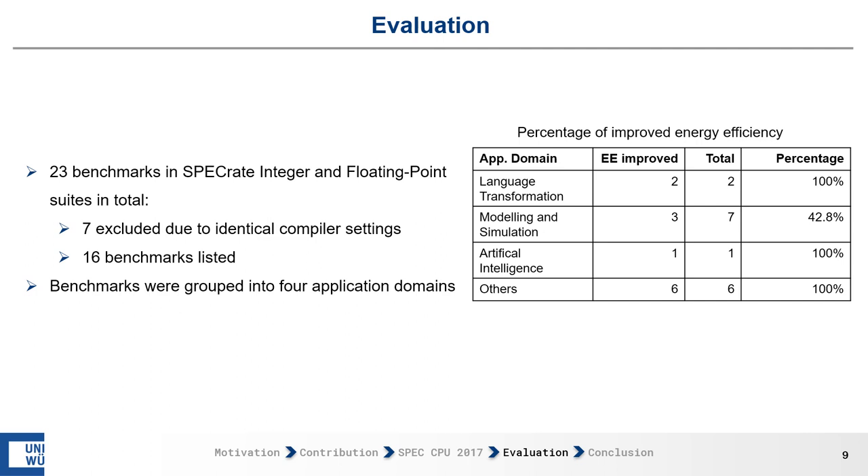Almost all application domains — language transformation, artificial intelligence, and others — can be improved. For modeling and simulation, only 42.8% of benchmarks (3 out of 7) could be improved. It must be noted that the grouping is based on all 43 benchmarks, not only the 16 used in this evaluation, meaning our groups are skewed. Language transformation and artificial intelligence are very small groups, while modeling and simulation and others are larger, so the current outcome is indecisive.